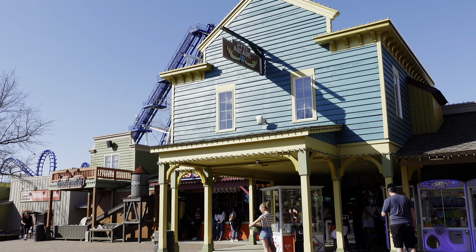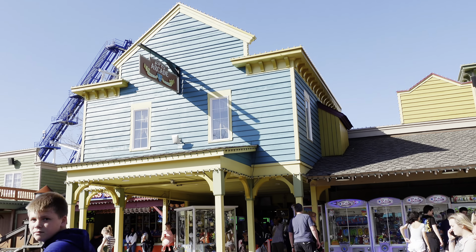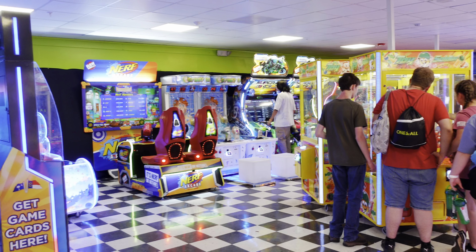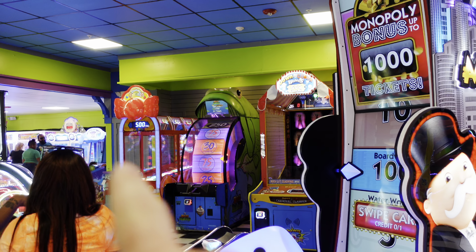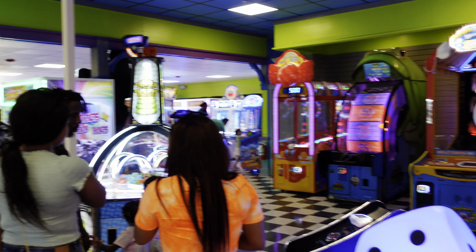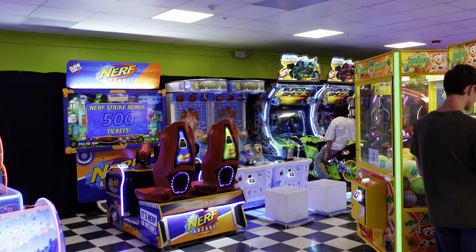The arcade here at Blue Ridge Junction has been renovated. They've got some new machines and they've moved the prize station from the entrance area over to the side. It looks really nice — I'm a sucker for a good arcade and this is a good one.